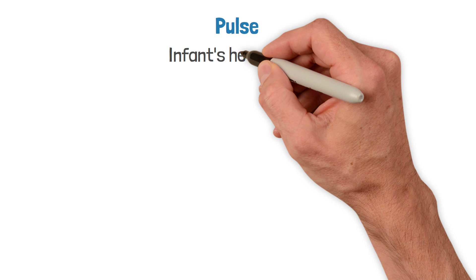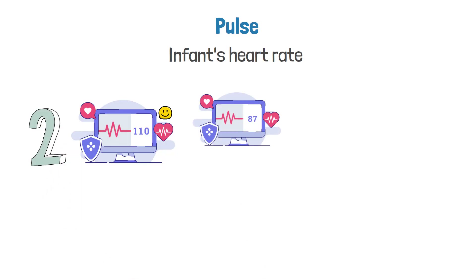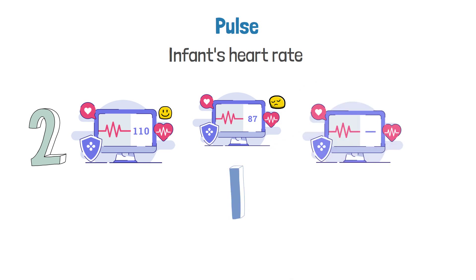The Pulse parameter refers to the infant's heart rate. Greater than 100 beats per minute is good and gets a score of two. Less than 100 beats per minute is bad and only gets a score of one. No pulse at all is very bad and gets a score of zero.